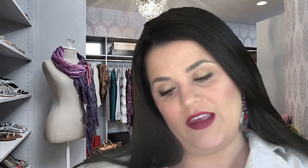Another favorite are the Ardell Glamour Lashes — these are the 113s. These are the ones I wore on my wedding day and they are perfect. The band is super thin. I've just really been liking those lashes and they're not like too much.